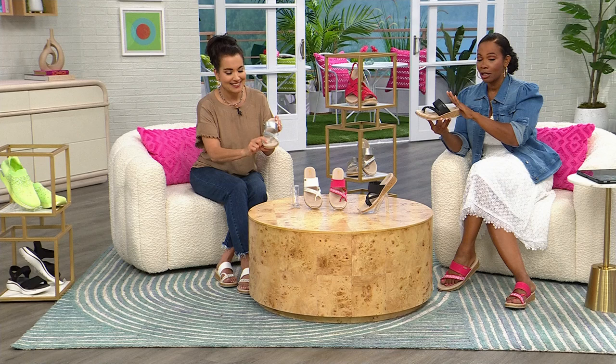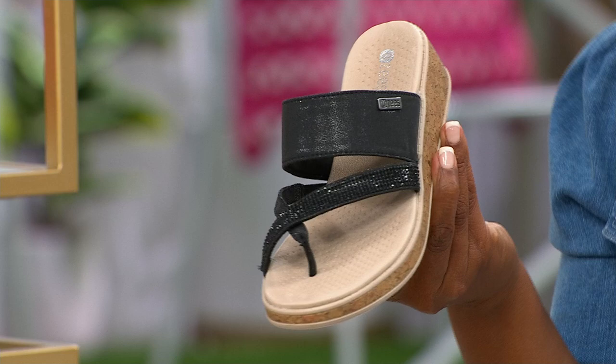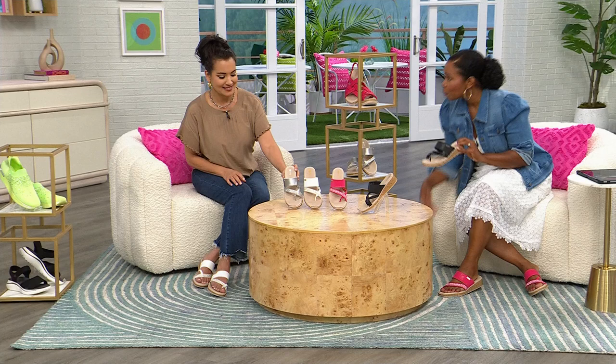You're going to notice the difference the minute you put this on. These are great for Mother's Day, for running after kids at the playground, amusement parks, the zoo — if they get wet at the water park, they'll dry and you don't have to worry about ruining the cork because it's faux cork. This could be your 'everything shoe.' Item number is 855-951. Your options are silver, bright white, Viva Magenta, or black.